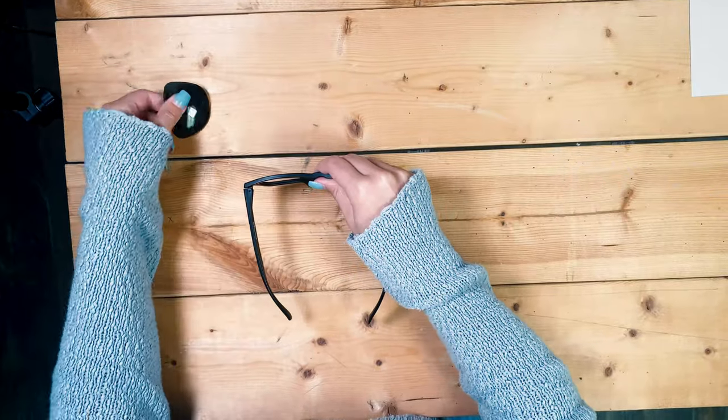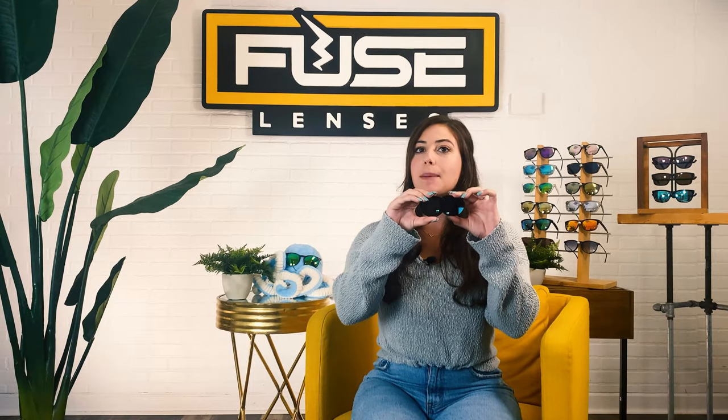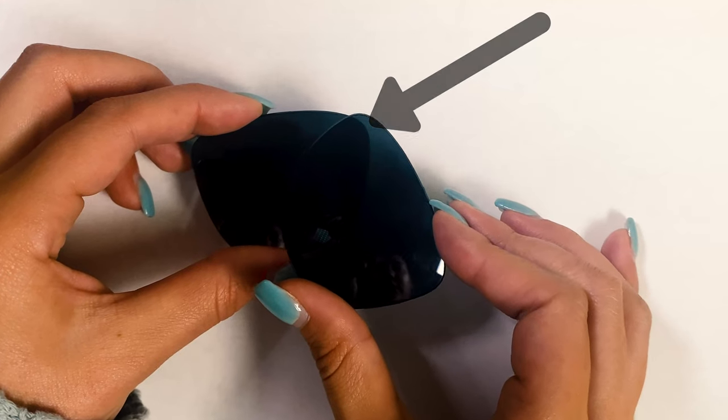Another way to test lenses that doesn't include an LCD screen is popping the lenses out of your frames. Once you have the lenses popped out, you will hold one lens over a white sheet of paper, then hold the other lens on top of the first and slowly rotate the lens. If the overlap part darkens as you turn them, then they're polarized lenses. It's pretty much the same concept as the first test because you're putting one polarized filter over another to block out all light.